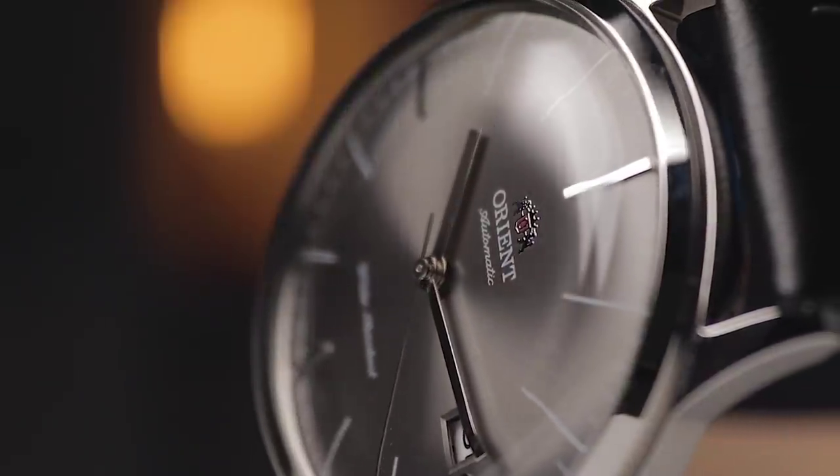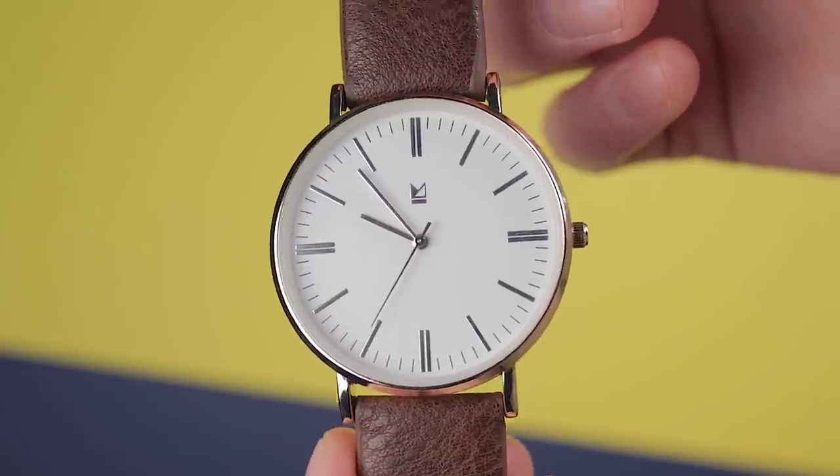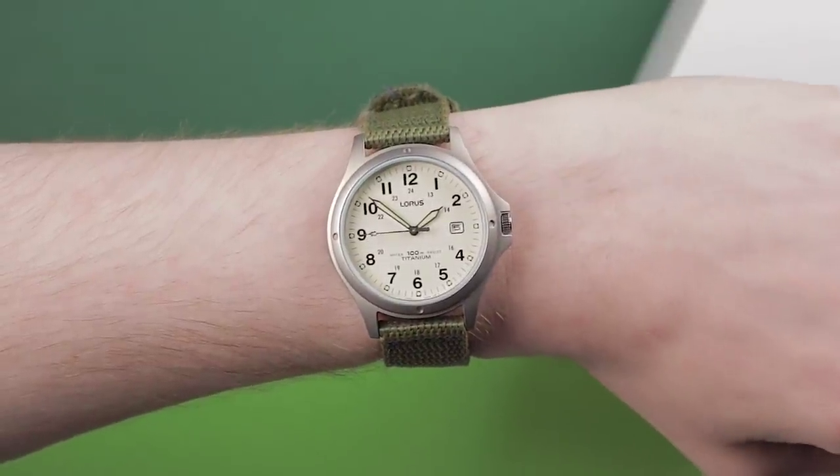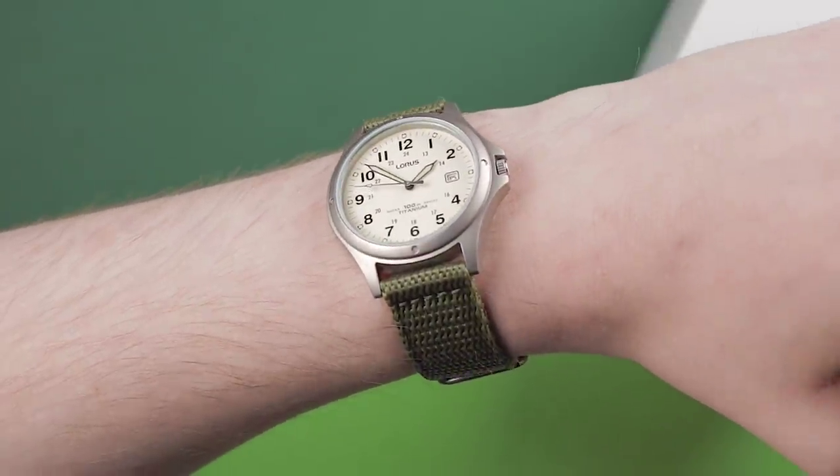Hey everyone, thanks AB for having me on the channel. My name's Ben and I run a small wristwatch channel called Ben's Watch Club, where we look at some of the best low-cost watches out there along with some of the worst. I'm going to cheat here because there's actually been two watches I've been wearing during these turbulent times. Right now I'm really enjoying this Lorus field watch, which I reviewed back in January. It's constructed of titanium so it weighs almost nothing, is super comfortable, and is highly water resistant.